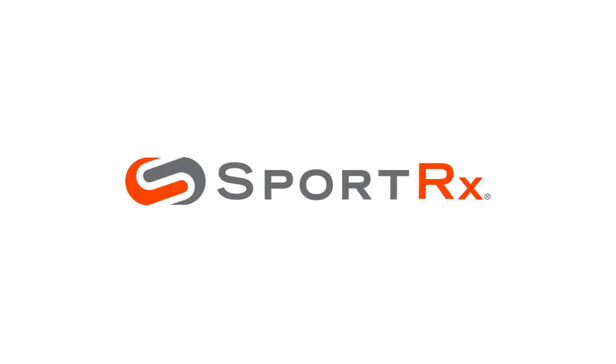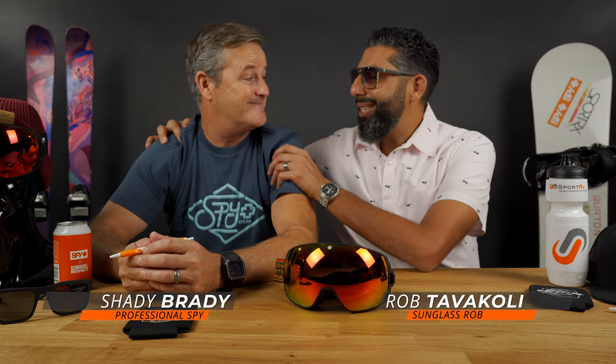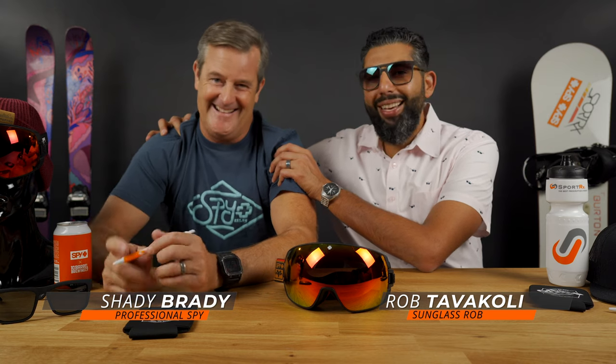Spy Happy Lens Tech versus Spy HD Plus Lens Tech. Stay tuned to learn more — you'll be happy you did. Hey everybody, this is Sunglass Rob from SportRx and Brady from Spy is back on our YouTube channel. We're here to talk about the difference between the Spy Happy Lens Tech and the new HD Plus Lens Tech.